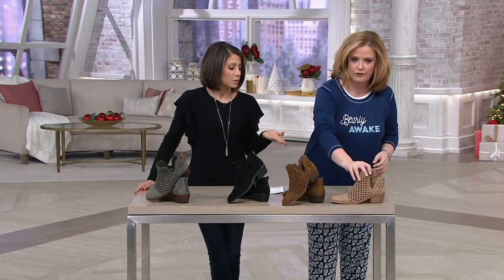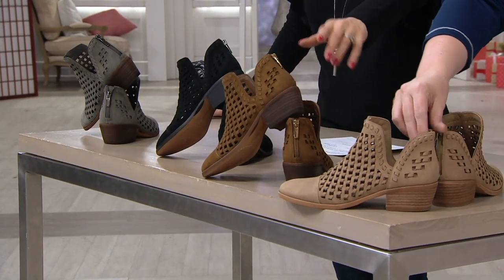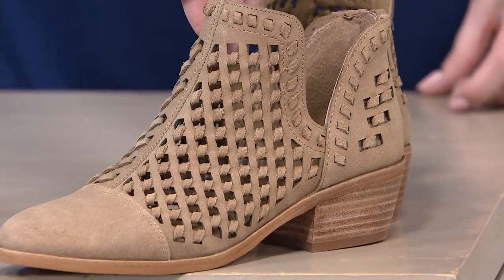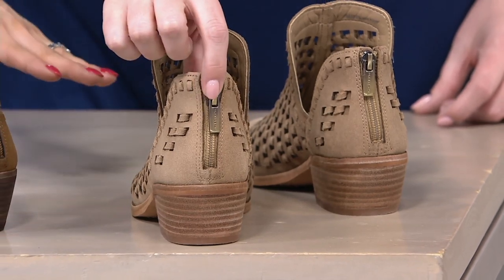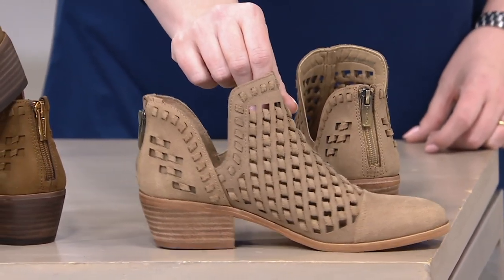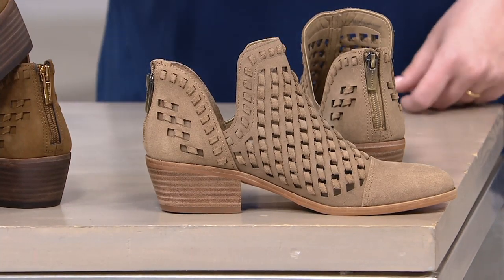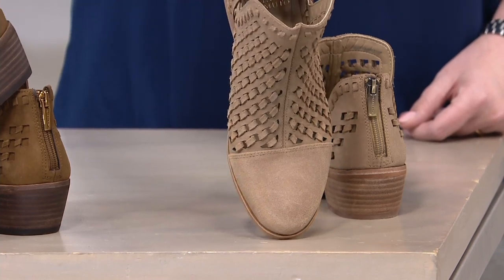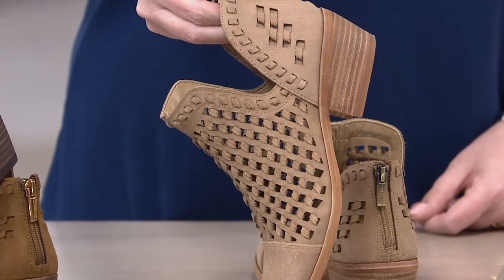And this one is Sand — just a lighter neutral. I love that you can see the Pumpernickel next to the Sand. So if you want more of a nude color, the Sand is going to be that lighter neutral that will look great all four seasons. I would wear this right now with jeans and a sweater or a black top, and then in the spring you can pop on a cute little dress with a jean jacket and that little booty — perfect. You'll get a lot of wear out of these no matter which color you choose.